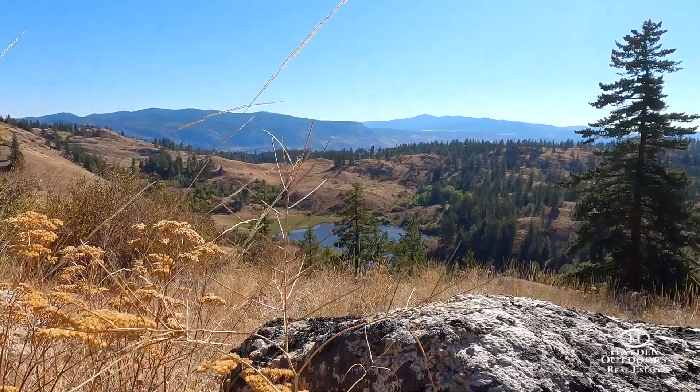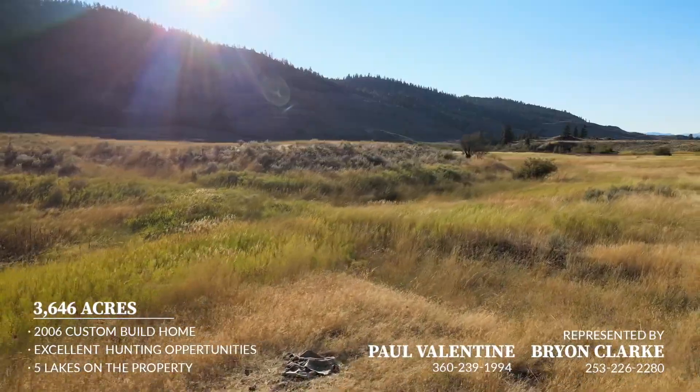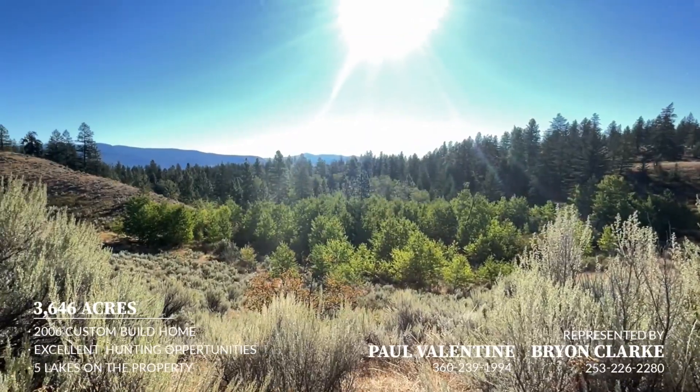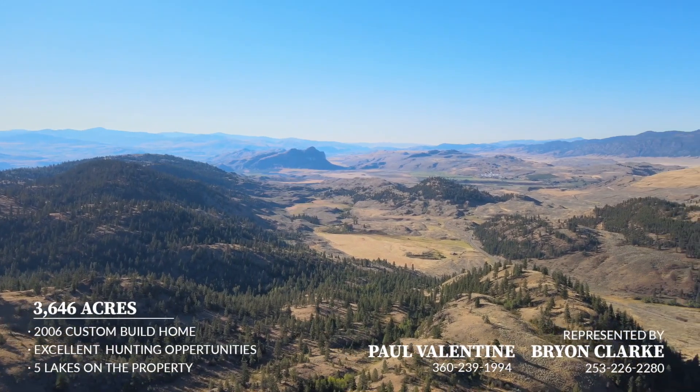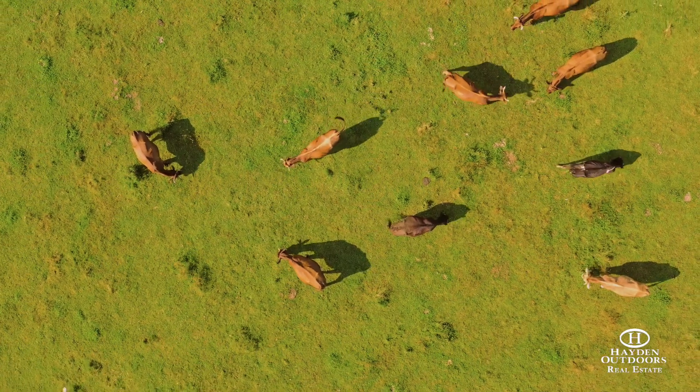Large mountains adorned with five spring-fed lakes that give way to lush green pastures, tall ponderosa pines, and quaking aspen groves. Whiskey Mountain Ranch has been a working cattle ranch for over a century, easily handling 200 head of cattle from April to November.